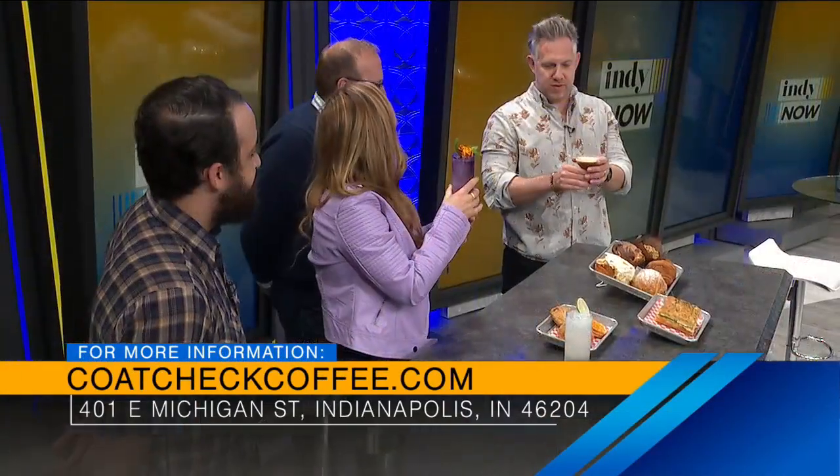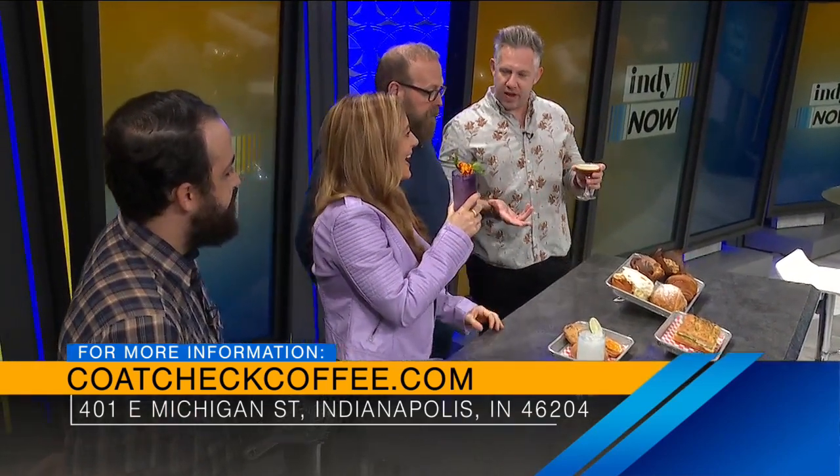Craig, you recently were on the show talking about German Fest. How did that go? It was amazing - beautiful weather, attendance record. The wiener dog races were very well received. We had the big jumbotron, so imagine those little wiener dogs in instant replay going back and forth over that finish line. It was a great German Fest.